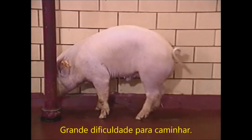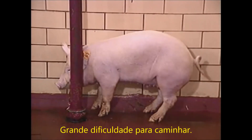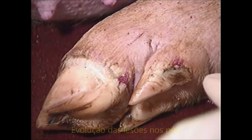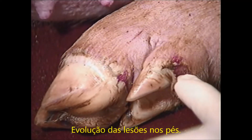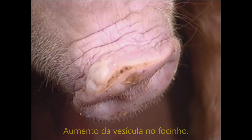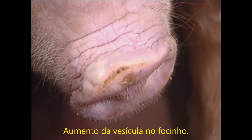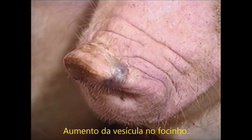Here is the inoculated pig. Its feet are more sore than on day two. The coronary band is blanched, and the vesicle on the heel and dewclaw is ruptured. The vesicle on the snout has enlarged. This vesicle has enlarged and has become more hemorrhagic.